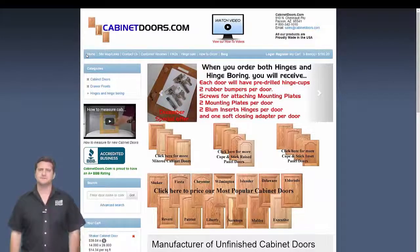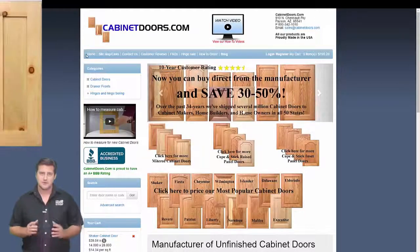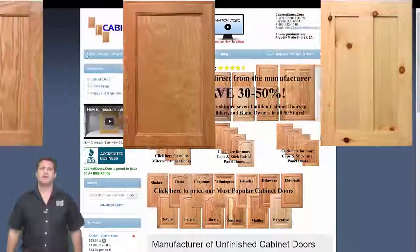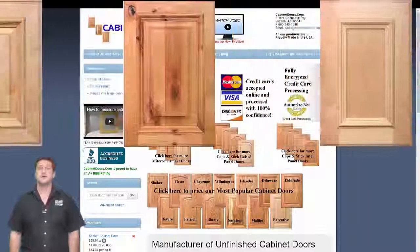Determining the correct sizes of your replacement cabinet doors is covered in the How to Measure for New Cabinet Doors video located in the upper left column of the webpage. You'll receive the same high quality cabinet doors we supply to custom cabinet makers and luxury home builders in all 50 states.